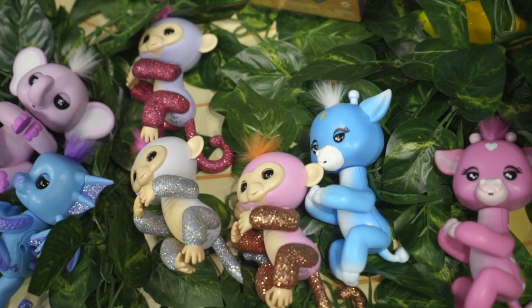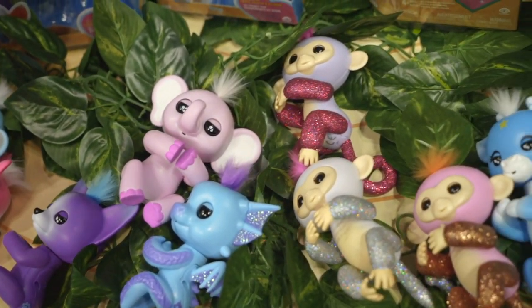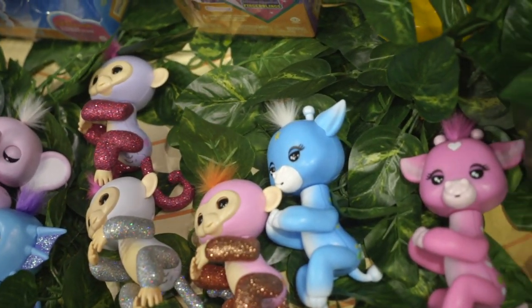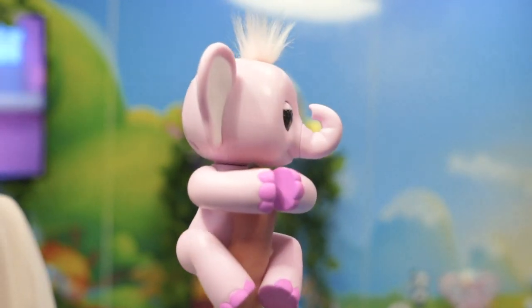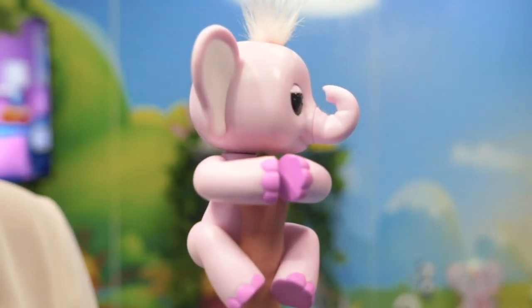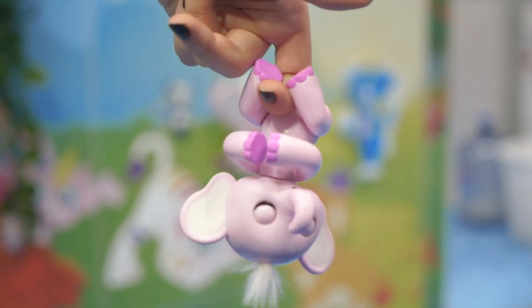Also coming out in March we have a bunch of new characters — fox and elephant. In terms of a new way to play, they have what we're calling big ears, so they can record and repeat what you say. Hello! So these are really fun, also coming out in March for $14.99.